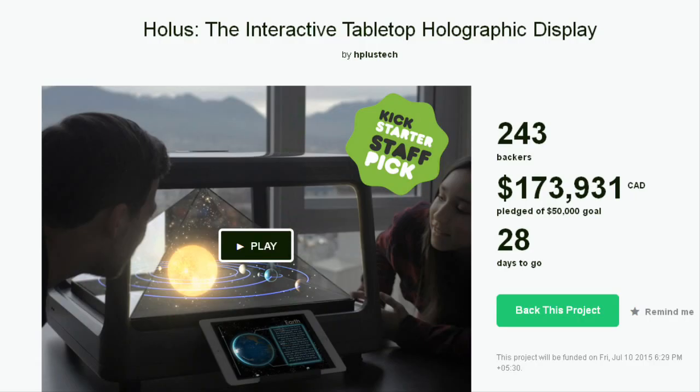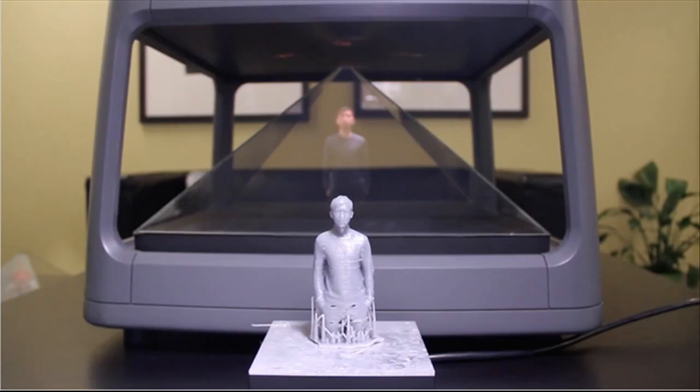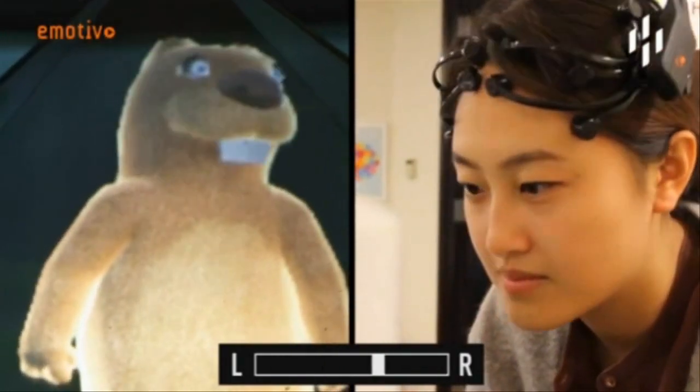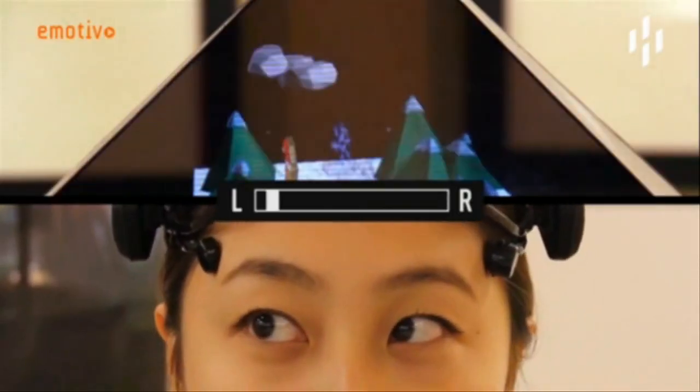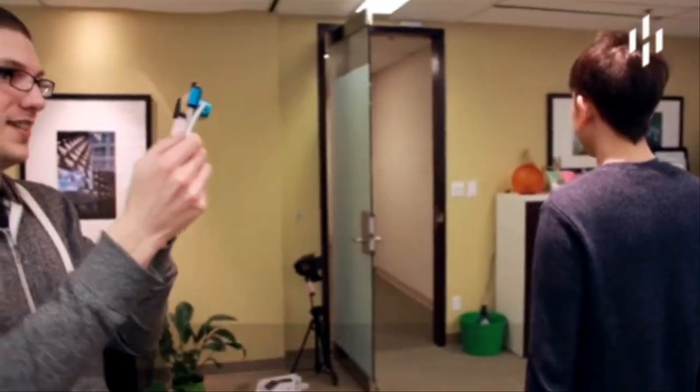Hulus converts any digital content from a computer, tablet, or smartphone into a 3D hologram. Whether it is a board game, DNA structure, or the solar system, the content comes alive. View it from four different angles and interact with it in ways that have never been possible.